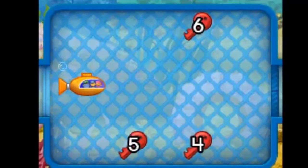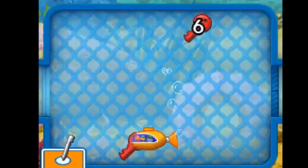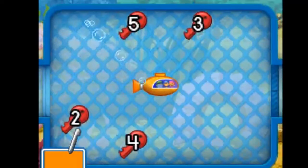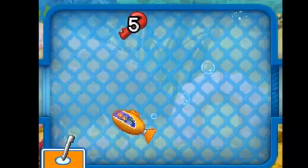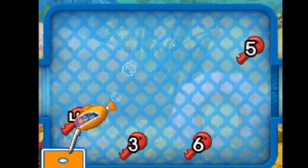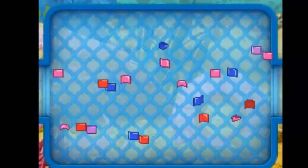Touch the touch screen and the submarine will move toward the stylus. Collect four, five, six. Very good! Touch the touch screen and collect the keys in number order from lowest to highest. Two, three, four, five, six. Great! Collect three, four, five, six. Sizzling circuits — that's fantastic!